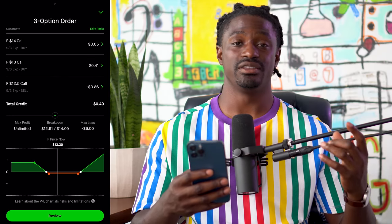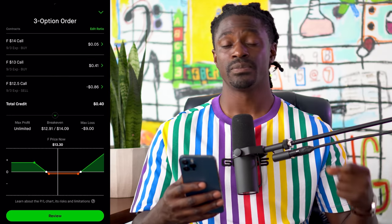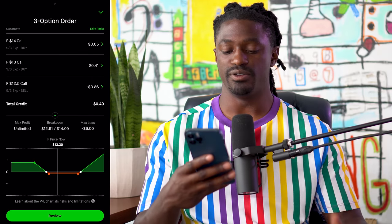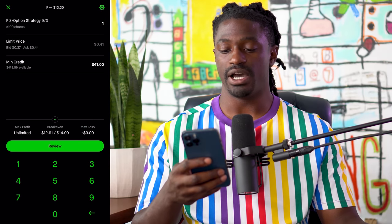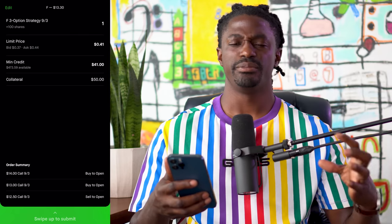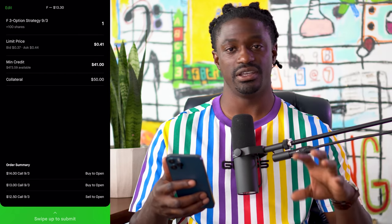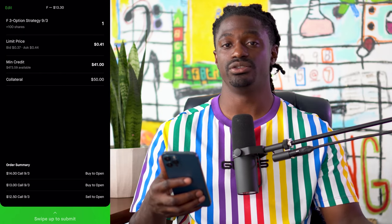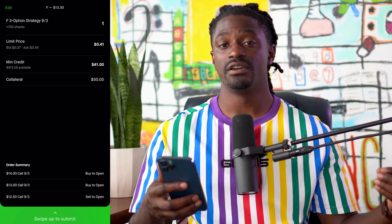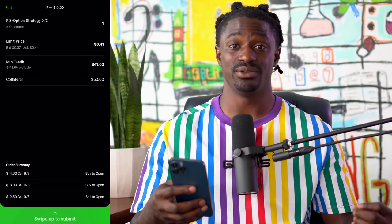All you need is just a three-leg option strategy. If you need to rewind this video, you can. But let's take a deeper dive on the option profit calculator. If you hit review and buy one, it says you're going to need a collateral of $50. They hold onto that $50 until the options execute, then they'll release your $50 back to you plus any profits, or minus your $9 loss for that week. So that is a very cheap option strategy you guys can do this week.